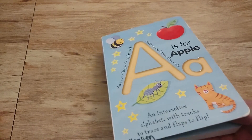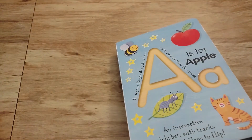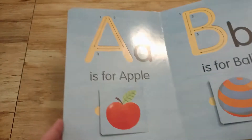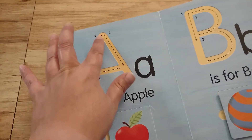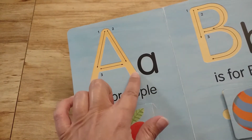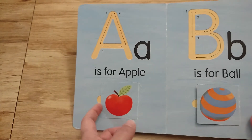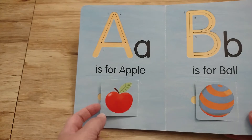This past school year, kids would pick this book up every day. On each page there is an uppercase and lowercase letter. You can trace the uppercase letters with your fingers in these little tracks, and then there are these little flaps that they get to lift.